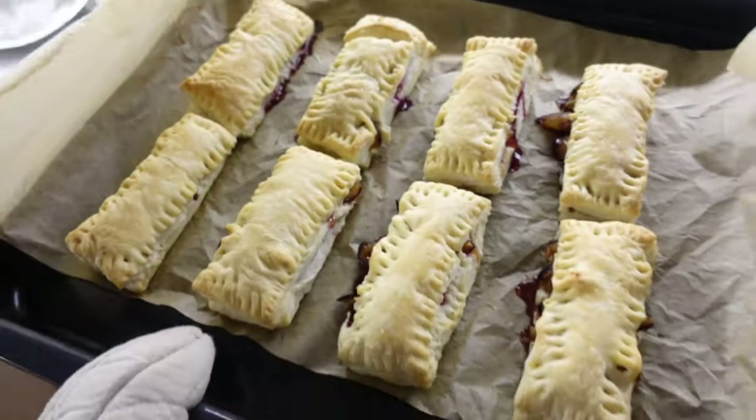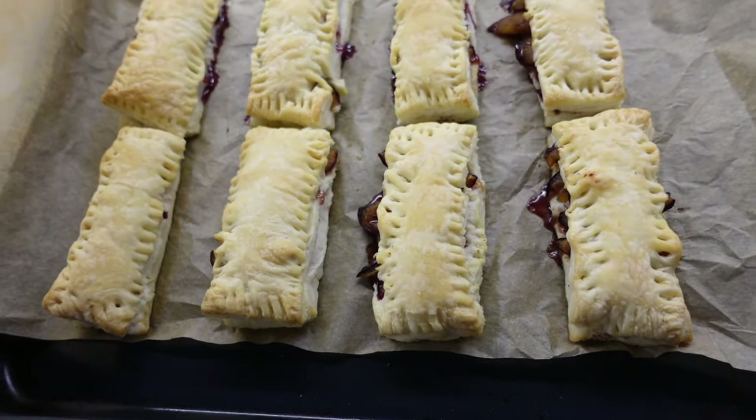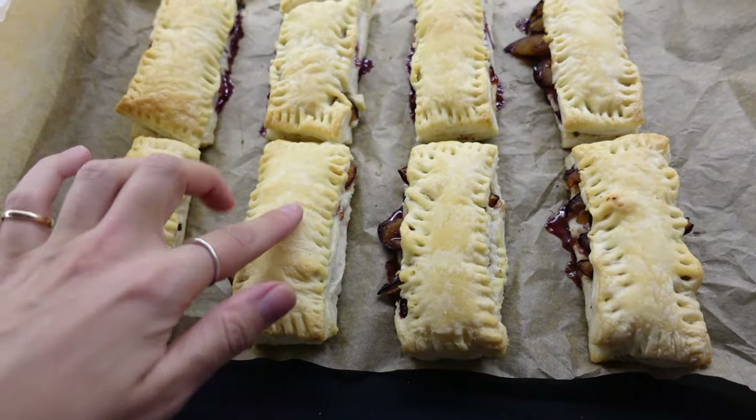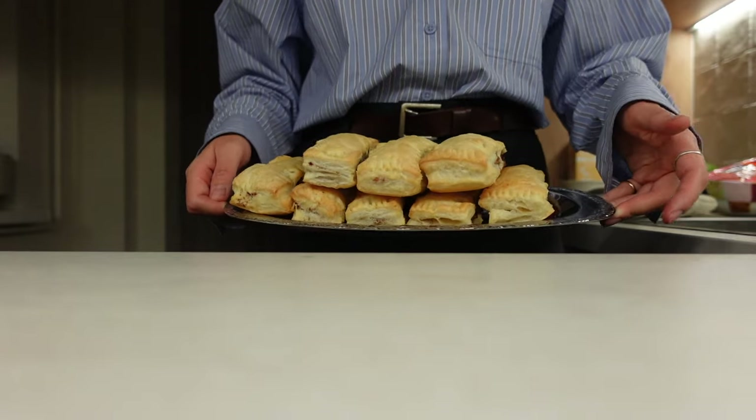Here they are! Last time they were a little more brown, so I think you can leave them in for about five more minutes. That's it — puff pastries with sugared plums!